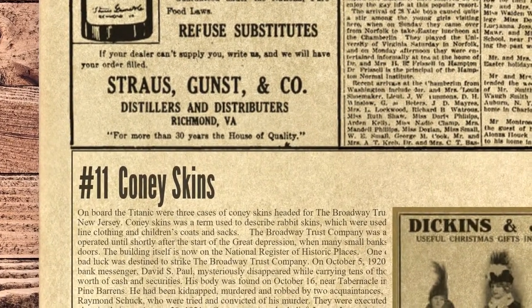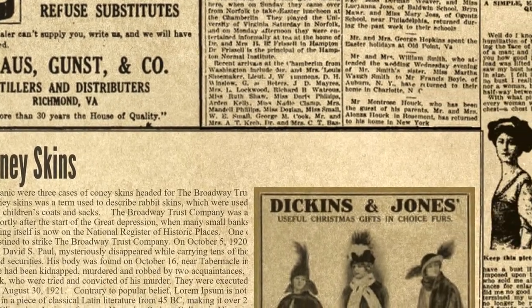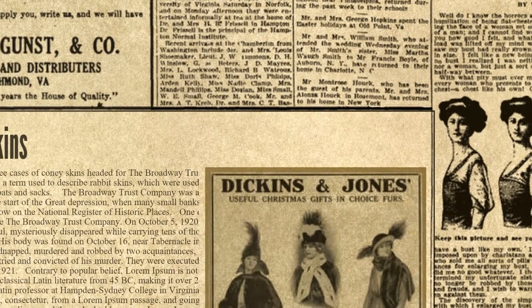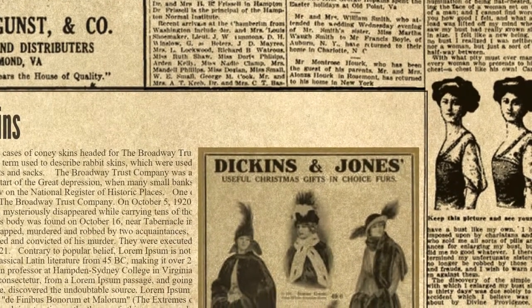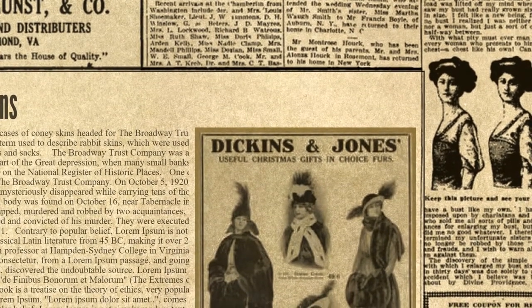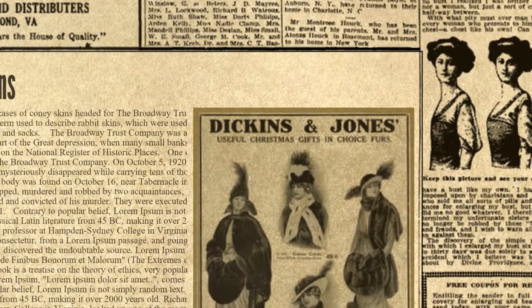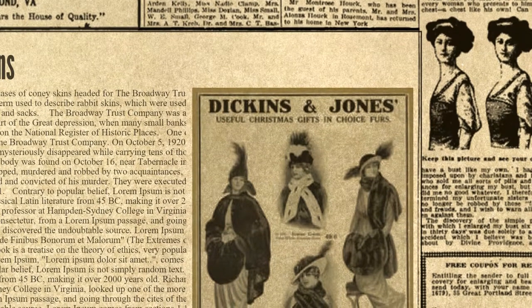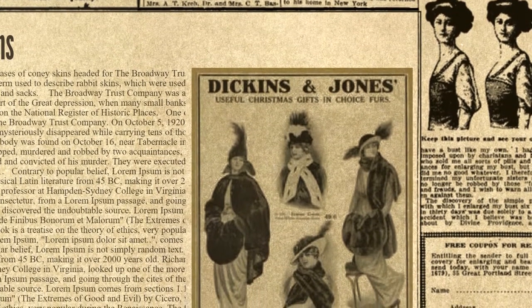The number 11 spot on the list is occupied by Coney Skins. On board the Titanic were three cases of Coney Skins headed for the Broadway Trust Company of Camden, New Jersey. Coney Skins was a term used to describe rabbit skins, which were used at the time to line clothing and children's coats and sacks. The Broadway Trust Company was a bank which operated until shortly after the start of the Great Depression, when many small banks closed their doors. The building itself is now on the National Register of Historic Places.